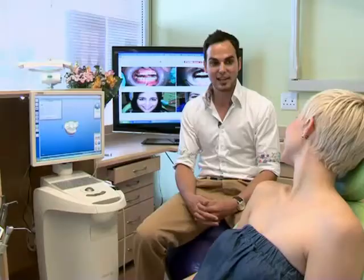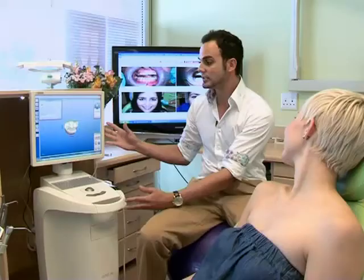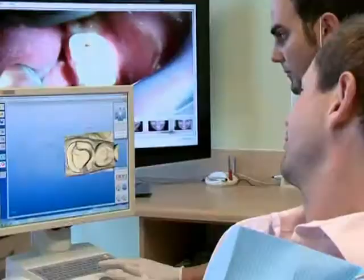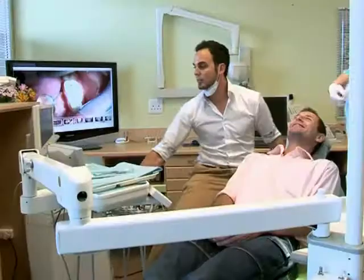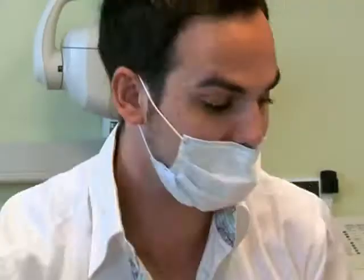The latest in this field is that CEREC has introduced a new machine with biogeneric dentistry. Biogeneric dentistry means the computer utilizes the neighboring teeth and creates the new tooth in accordance with that, so it blends in perfect harmony with the rest of your mouth. A crown made in a laboratory is done by a technician who hasn't seen the patient, whereas with this technology your dentist is in complete control of the final look and fit.